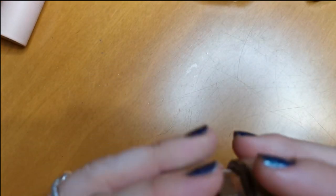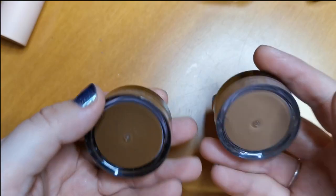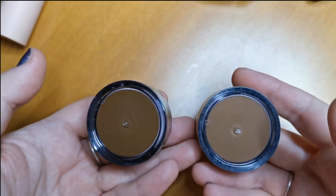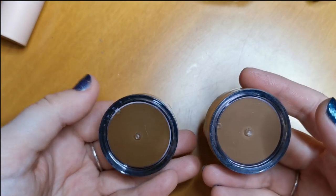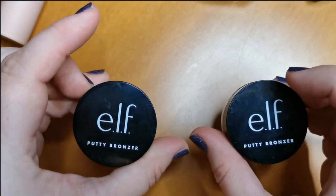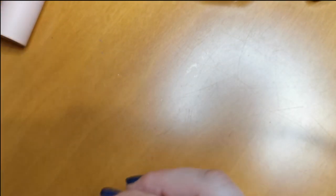I have two of the Elf Putty Bronzers in the shades Bronzed Bell and Honey Drip. I basically chose the colors based on Steph's Beauty Stash, as we tend to wear very similar shades. I don't regret either of these — they're absolutely beautiful, the formula is amazing, they're affordable. I highly recommend them. That's another two keeps.